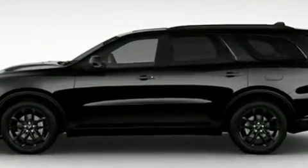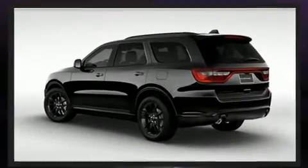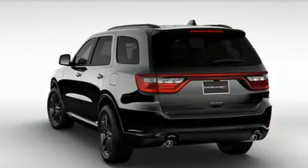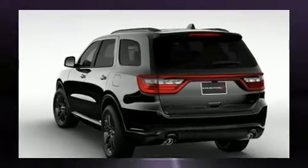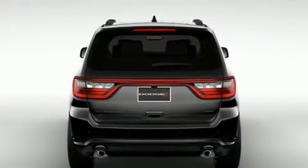Dodge prioritized comfort and style by including front and rear reading lights, power front seats, a built-in garage door transmitter, automatic dimming door mirrors, and heated door mirrors, and much more.